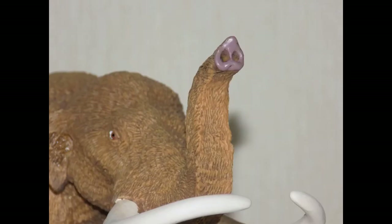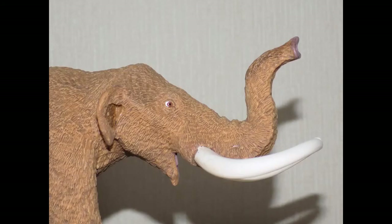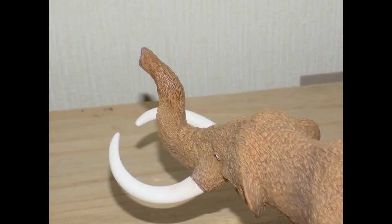On the Steppe Mammoth the trunk was raised in a calling position, however on the mastodon it appears to be more casual — sniffing for food rather than alerting others. I like the way the trunk has been made and I like the nostrils; they appear to be lifelike. In fact there are times when I look at the figure and the nostrils appear to be wet. My favorite part of the body is the head, and Safari has not disappointed — this figure feels alive and the mastodon can see all and hear all.